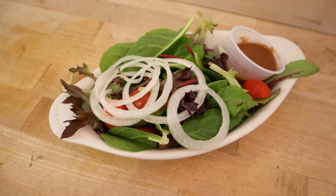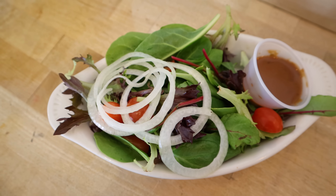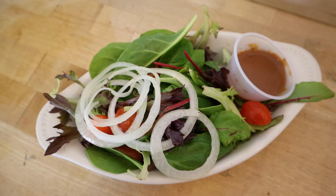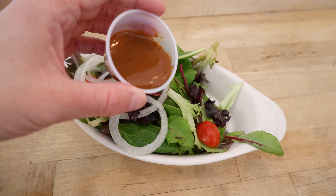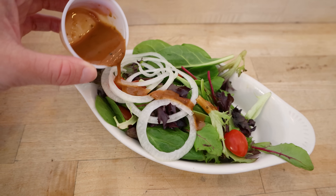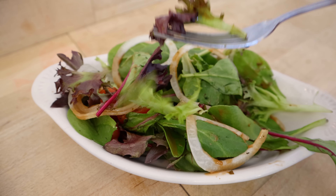Next, I tried the salad. It's a pretty simple concoction consisting of a variety of greens, some onions, and cherry tomatoes. There was also a balsamic-type dressing, which I added to the dish. The salad wasn't bad, but it's nothing that would turn me into a vegetarian anytime soon. Everything at least seemed reasonably fresh, and it definitely felt like I was eating something healthy, which made me feel good in that respect.